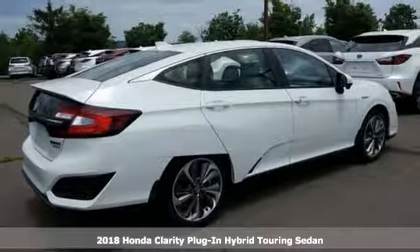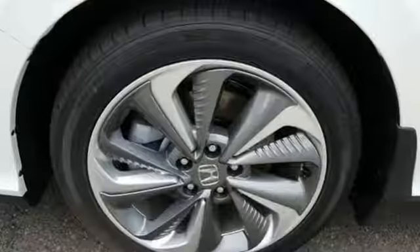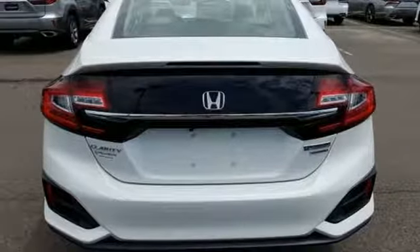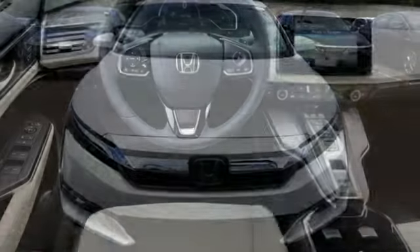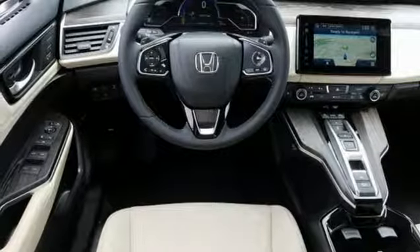And it comes with all the amenities you need: integrated navigation system with voice activation, smart entry key, front heated leather bucket seats, auto dimming rear view mirror, Apple CarPlay, Android Auto, dual zone climate control, inline four cylinder engine, aluminum wheels, gas pressurized shocks, and continuously variable automatic transmission.